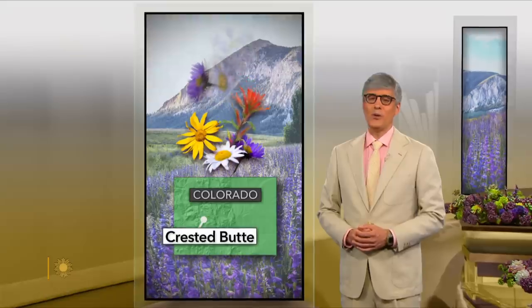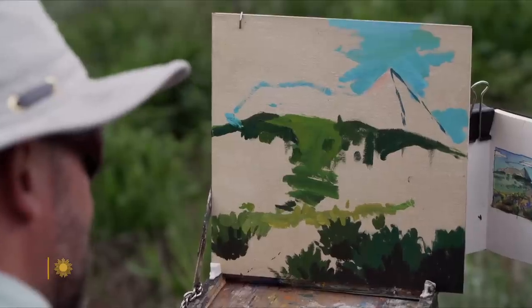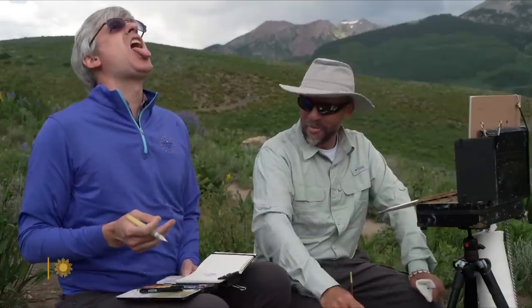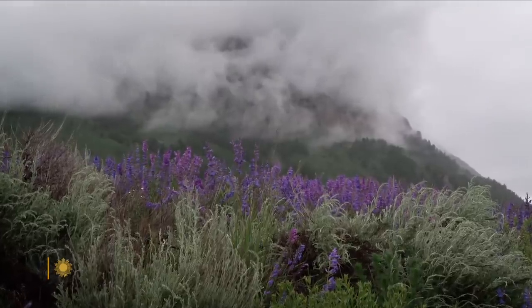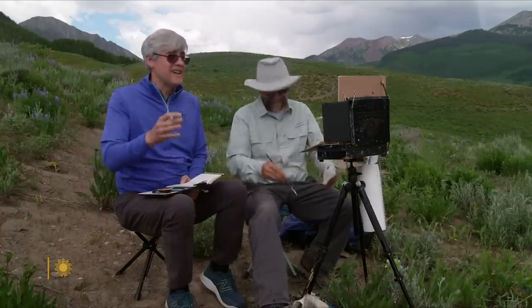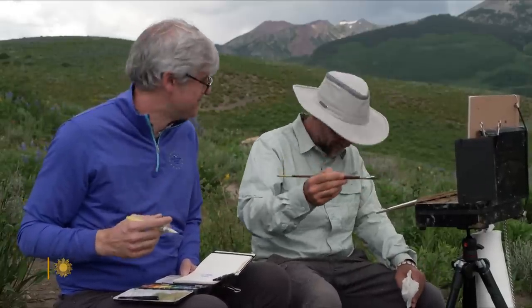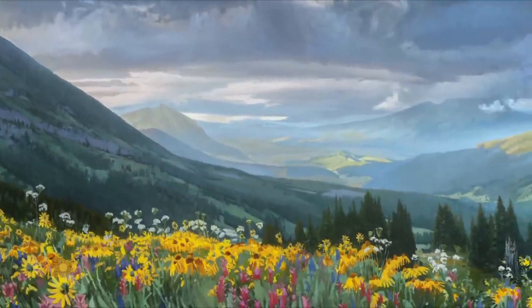The wildflowers of Crested Butte, Colorado are a perennial favorite — truly a summer spectacular. A piece of hail just hit me, but that's part of the experience. Painting out in the wild doesn't always go as planned. But if your models are wildflowers, you don't have much of a choice. Nicholas Reddy and his brushes have been braving the elements here in Crested Butte, Colorado for more than a decade.